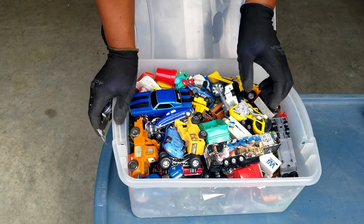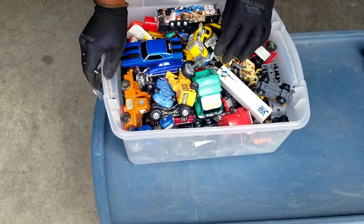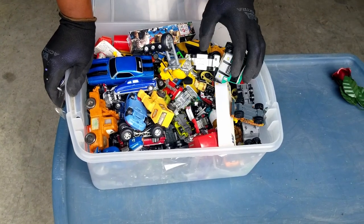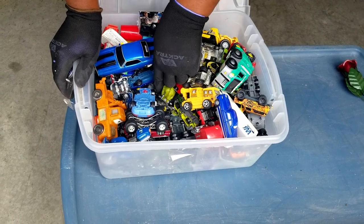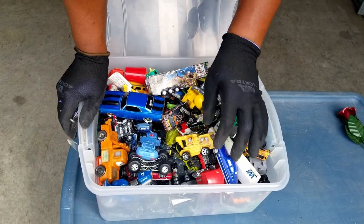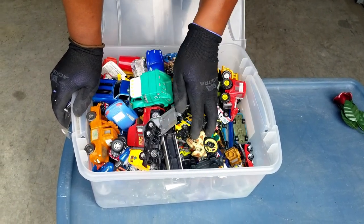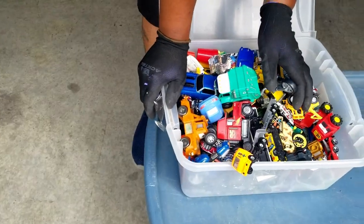Look at that — that's the car box. There's a lot of different stuff in there — a hodgepodge. There's plastic — these are Matchbox, these are Matchbox. It's a plethora of different vehicles — some die-cast, some just plastic.